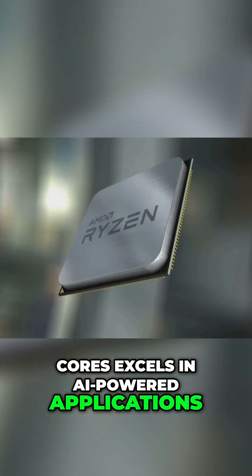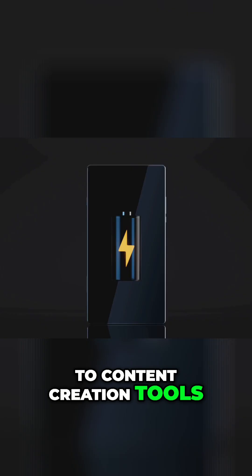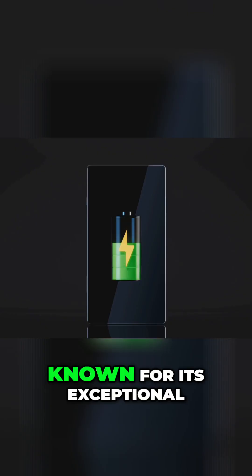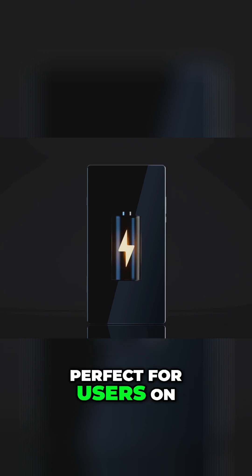Excels in AI-powered applications, from real-time language translation to content creation tools. Qualcomm's Snapdragon X Elite, known for its exceptional power efficiency, delivers all-day battery life, perfect for users on the go.